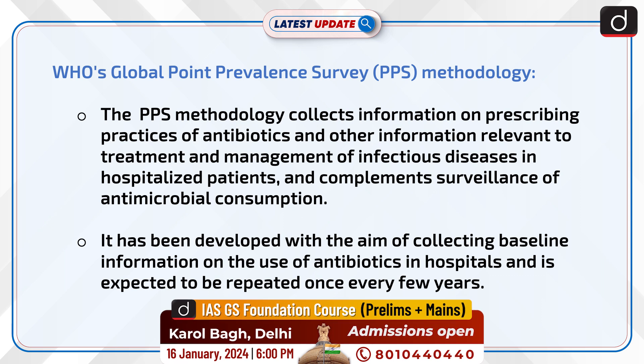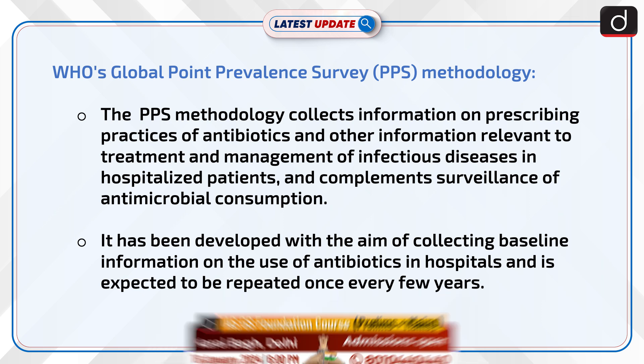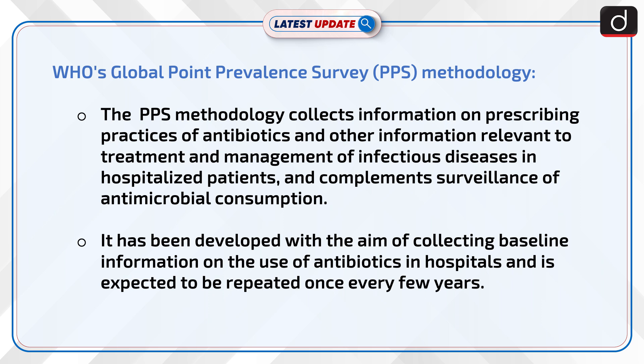Let us know more about WHO's Global Point Prevalence Survey methodology. The PPS methodology collects information on prescribing practices of antibiotics and other information relevant to the treatment and management of infectious diseases in hospitalized patients, complementing surveillance of antimicrobial consumption. It has been developed with the aim of collecting baseline information on the use of antibiotics in hospitals and is expected to be repeated once every few years.